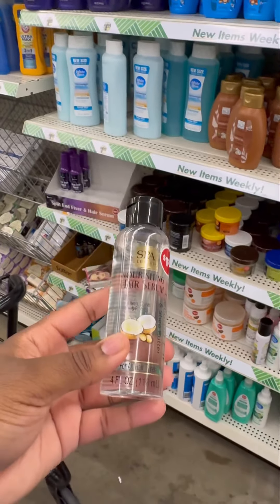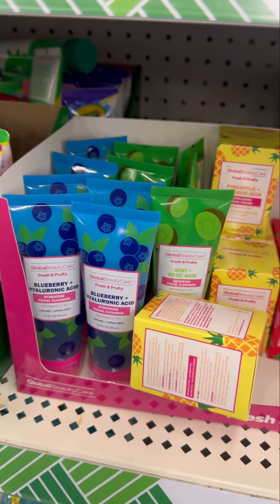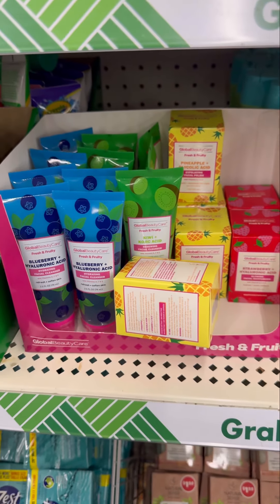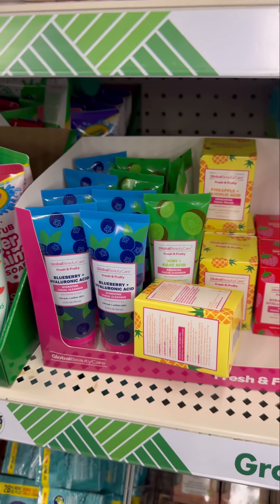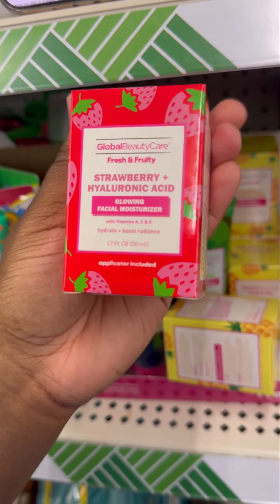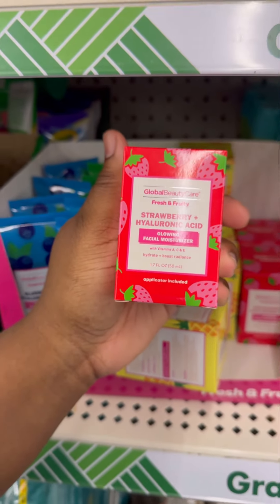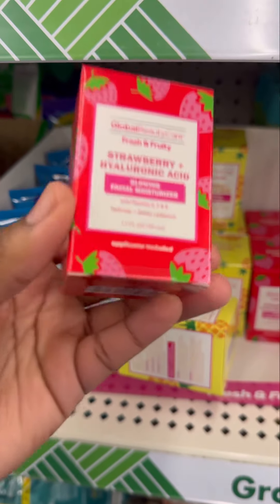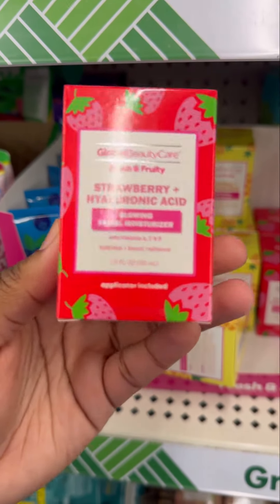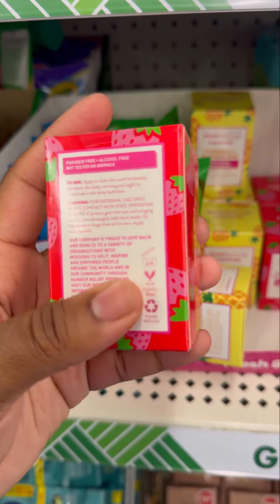When I saw this line again I knew I had to get it. If y'all see this line, grab them before they sell out — that's why they only send one. This strawberry and hyaluronic acid glowing facial moisturizer is a 10 out of 10. It hydrates and softens your skin and gives you that glow. The first ingredient is water, and it comes with a cute little spatula.